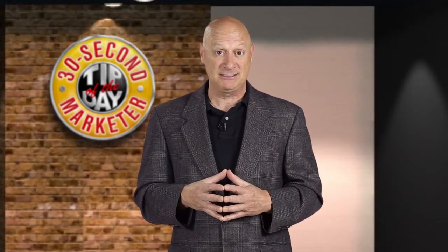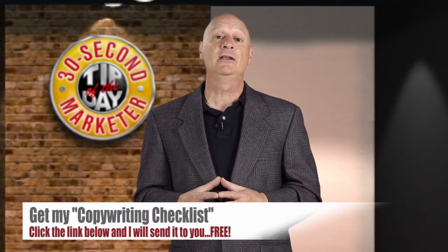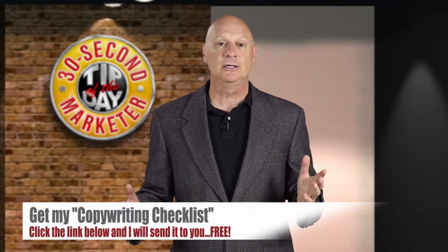These are just some of the techniques. We'll have more in our next tips, but if you want to know more about copywriting, I suggest you get my copywriter checklist. I'll give it to you free — all you have to do is click on the link in the doobly-doo and I'll send it to you.